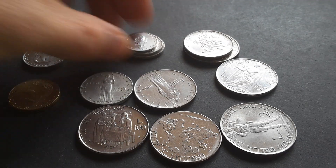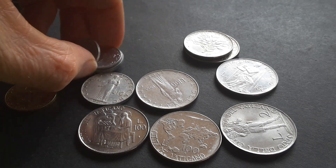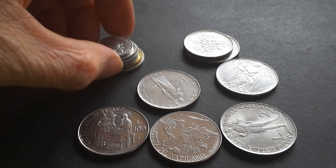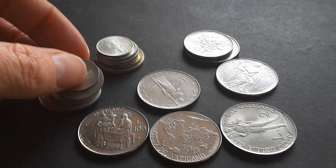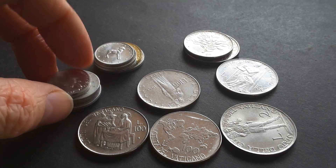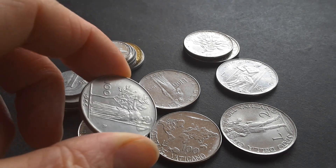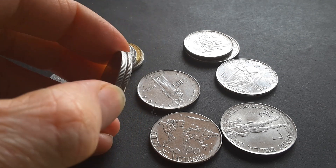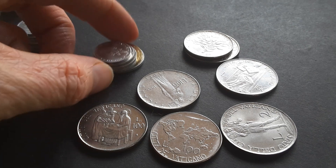Before the Vatican City actually joined the Euro, they issued coins that were equivalent to the Italian Lira. So here I have some coins from 1 Lira to 100 Lira. Here are some Italian coins as well for comparison. The Italian Lira was legal tender in the Vatican, and these coins from the Vatican could also be spent in Italy. So we have various commemorative coins.